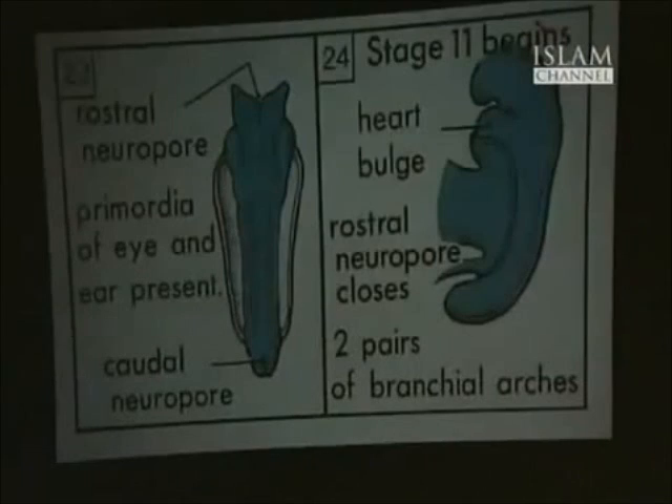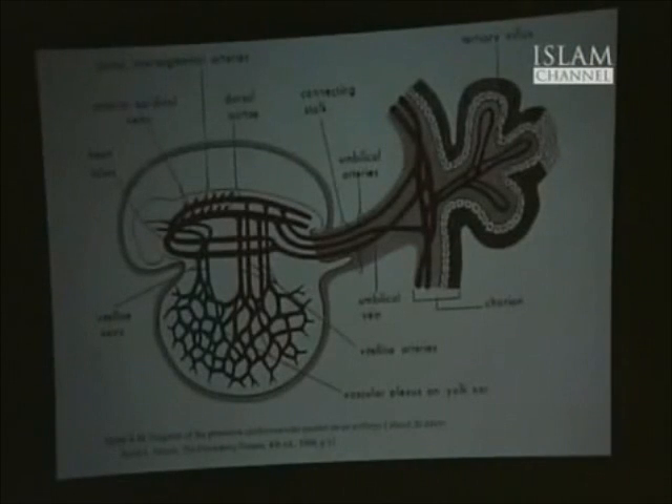And if you keep on — this is a diagram of it — the head is open, they're not rostral neuropore. And finally, this diagram shows there is the 20-day embryo. It's got a yolk sac, it's got an umbilicus. It doesn't look like a leech at all.